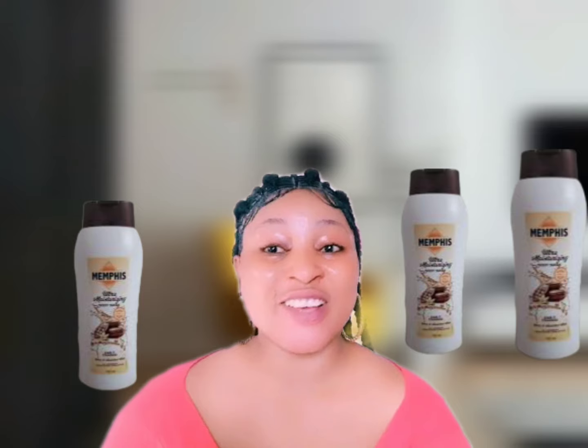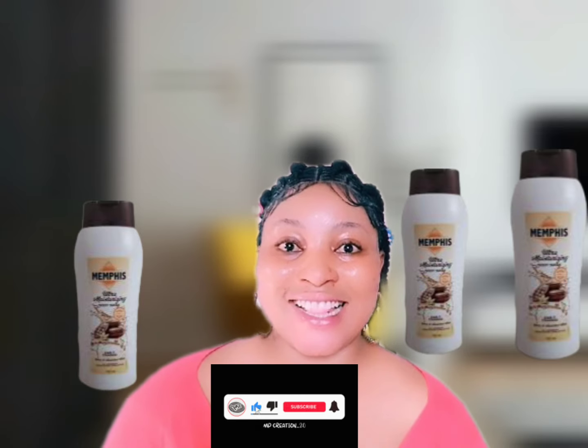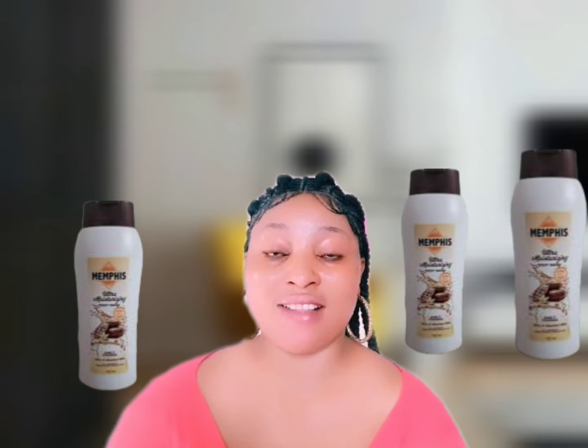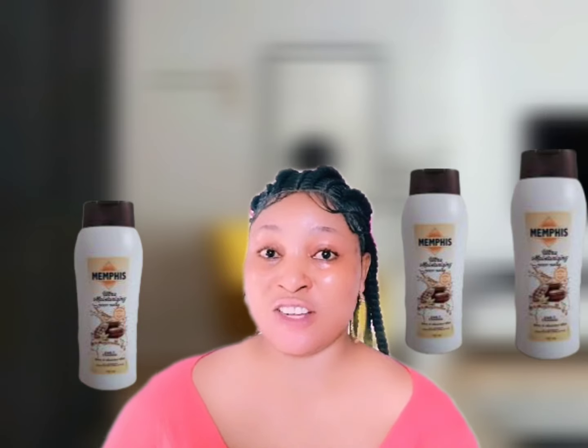Number one on our list is the Memphis Ultra Moisturizing Body Wash. This body wash is enriched with vitamin E, cocoa butter, and shea butter — it's a cleansing and moisturizing body wash. It comes in a 500ml bottle. One key benefit is that it helps to clear away dead skin cells and is very good for treating dryness of the skin.